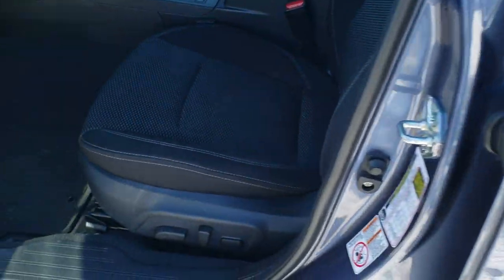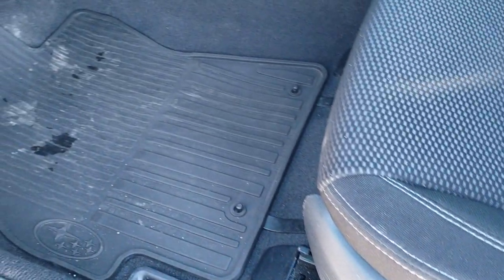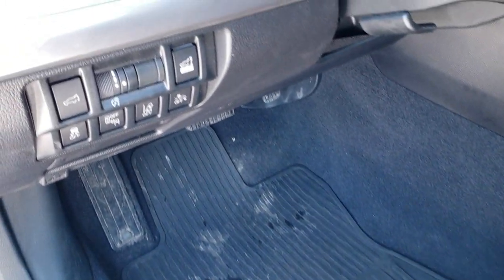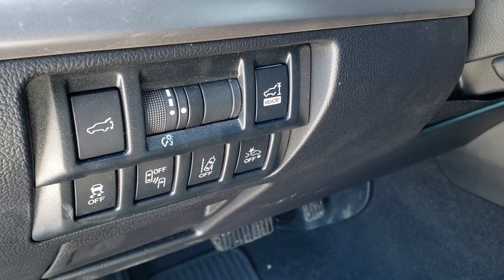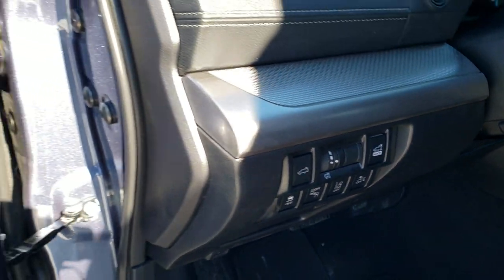Inside, the premium package gives you the black cloth interior. There are no rips or tears on those seats — really nice condition. Power driver's seat. We have factory all-weather floor mats throughout. You've got your lane departure, blind spot monitoring, forward collision warning, and your rear gate and stability control buttons there.